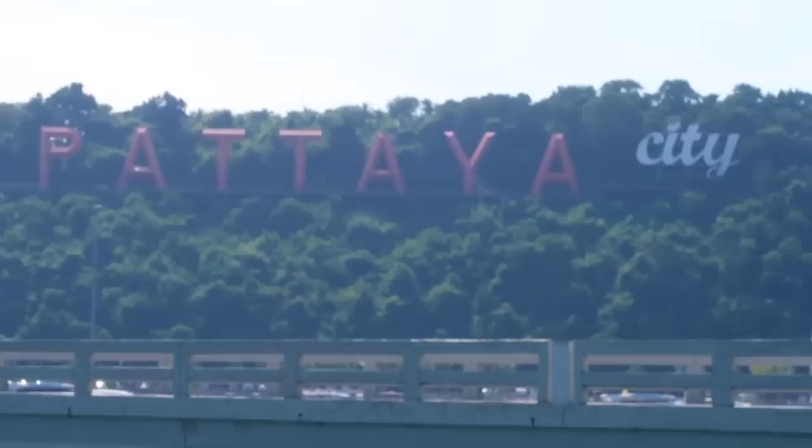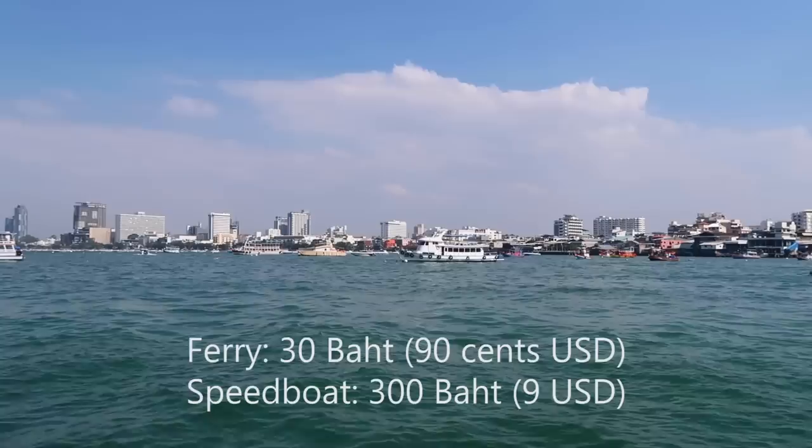First of all, to get to Koh Lan you need to take a boat from Pattaya City — either the ferry for 30 baht per person or a speedboat for about 300 baht per person. The ferry takes around 40 minutes to get to the island. Speedboats will get you there in less than half the time.